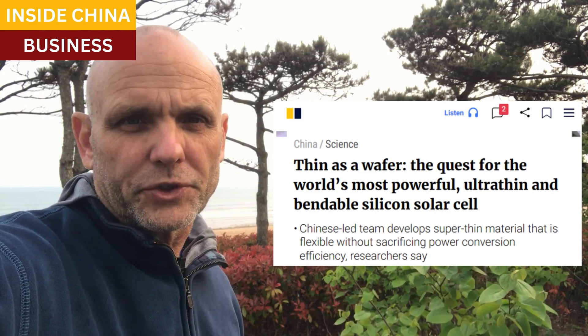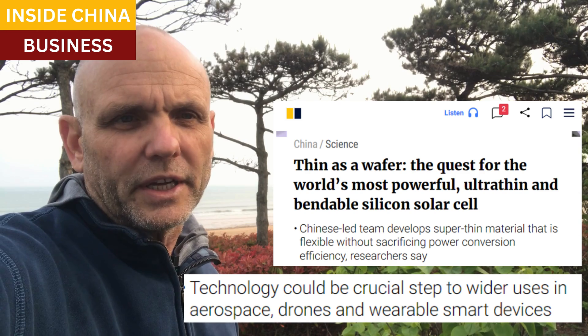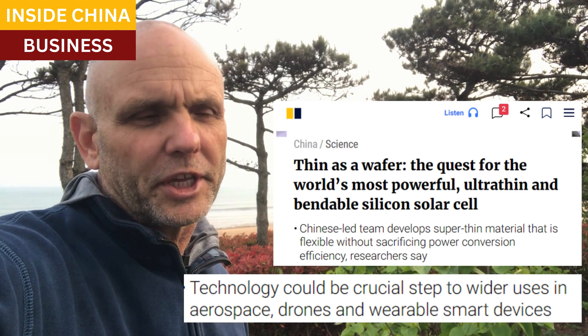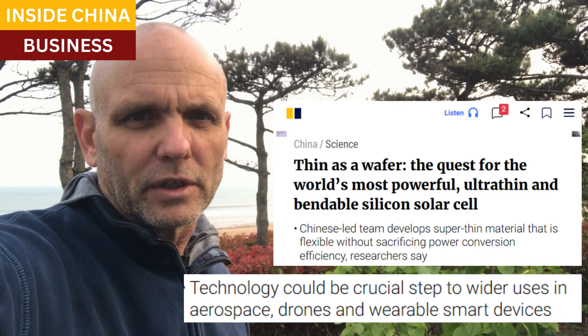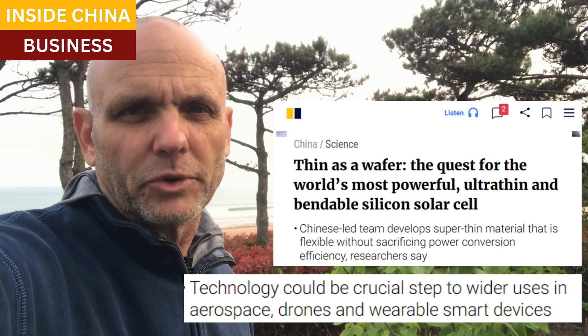The South China Morning Post has a story too, and they've got some other applications here, including aerospace and drones. Solar power can be used to keep unmanned aerial vehicles airborne for longer, and also for wearable devices, including clothing, eventually.